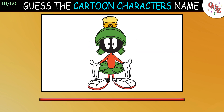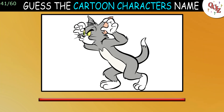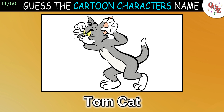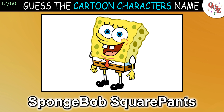Question 40: Who is this character? The answer is Marvin the Martian. Question 41: Do you know this cat? The answer is Tom. Question 42: I hope you get this point. The answer is SpongeBob SquarePants.